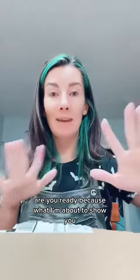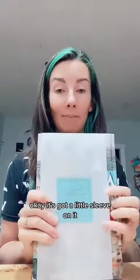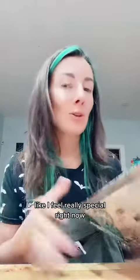Are you ready? Because what I'm about to show you... It's got a little sleeve on it, so you really can't see what it is. But the sleeve is important because it's got stuff on it. But I cannot believe Harper Mews sent me these. I feel really special right now.